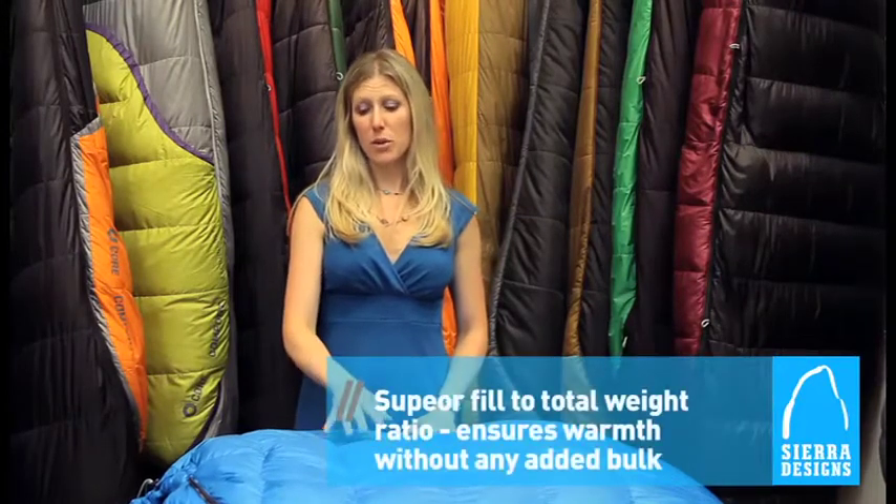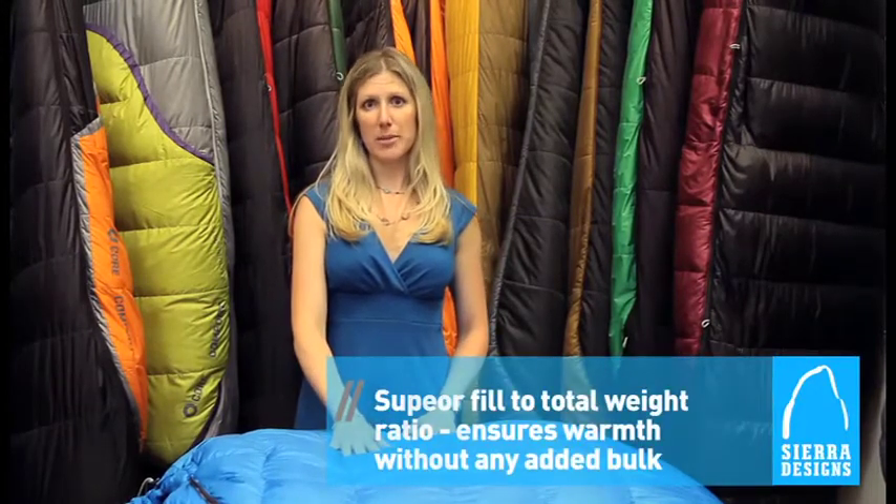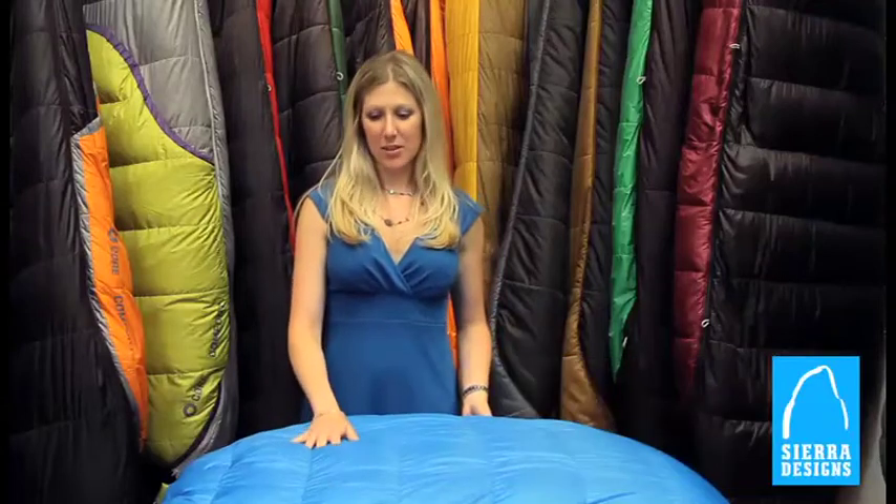On warmer evenings you can actually lift the zipper up and vent from the bottom side of the bag. The Wonderland 30 includes 26 ounces of fill and a total weight of two pounds nine ounces, making it one of the highest fill-to-weight ratios for 600 fill power women's bags on the market.